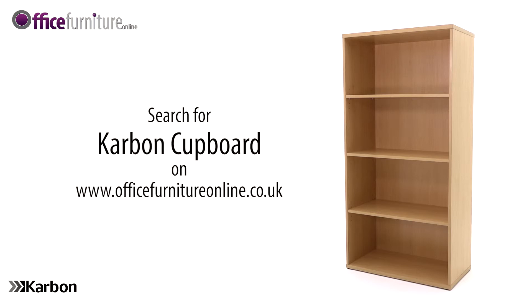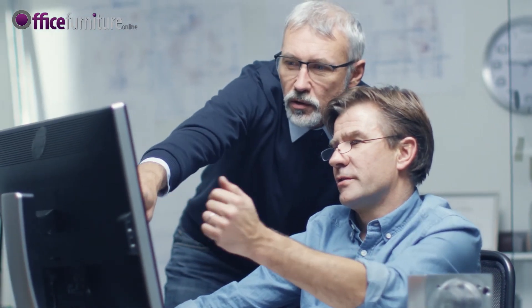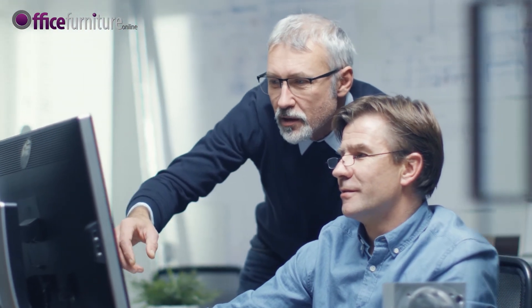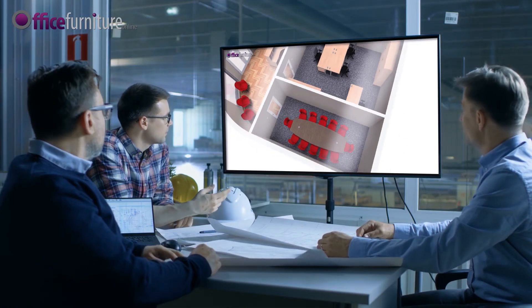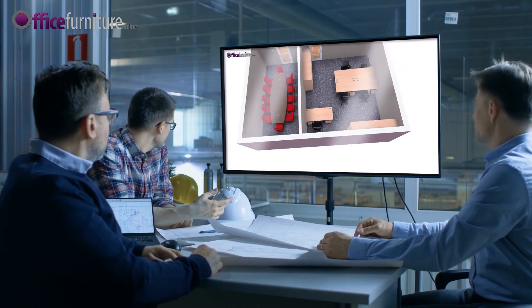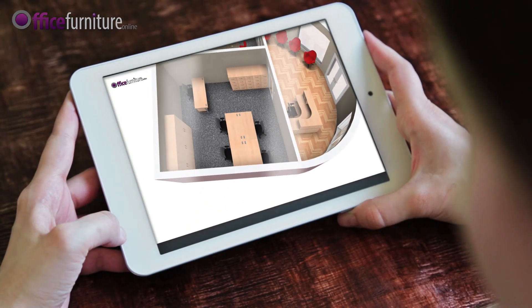At Office Furniture Online, we understand that every space is different and everyone's needs are unique. Our free space planning service can help you to make the most of your available space. Our in-house design team will help outline your requirements and visualize in 3D what the finished design will look like in your choice of color finish.